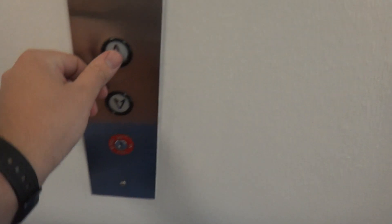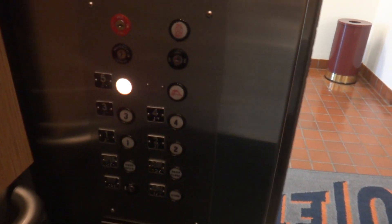These are the elevators at the administration building here at the UT El Paso campus in El Paso, Texas. These are Dover traction elevators. The door closes when you push a button — I like that.